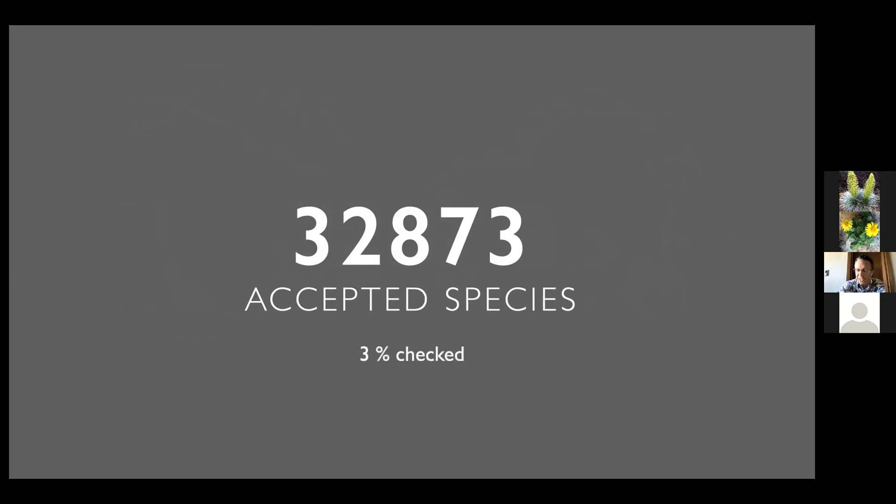Currently there are 168,000 names in the database. Of those names, the current tally is a little over 32,000 accepted species. Of those 32,000 accepted species, we have only 3% of them checked — meaning that name has been checked by a specialist and is correct according to the literature. As you can imagine, this is not something a single person could do. This needs the effort of a lot of people, and that's why the TICA community is so important — it's the way we have to reach out to all these people studying different groups of plants around the world.